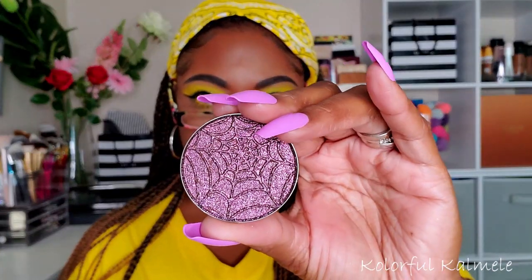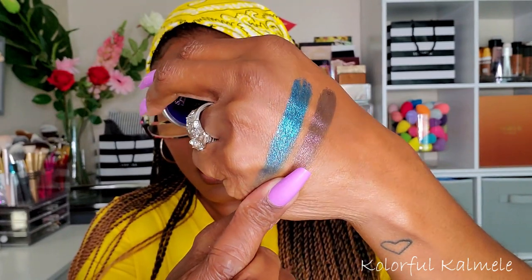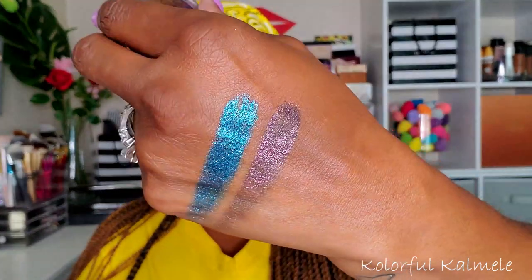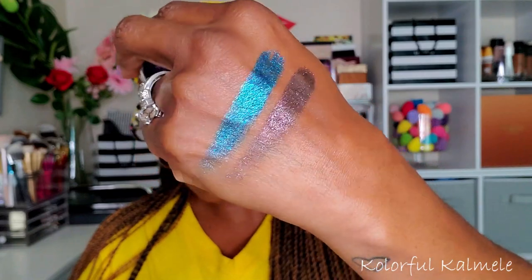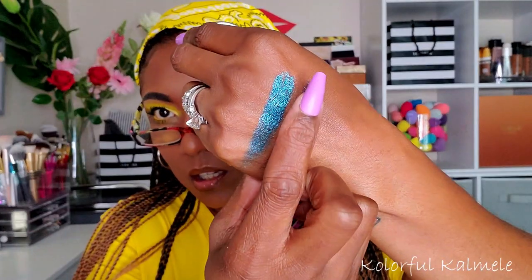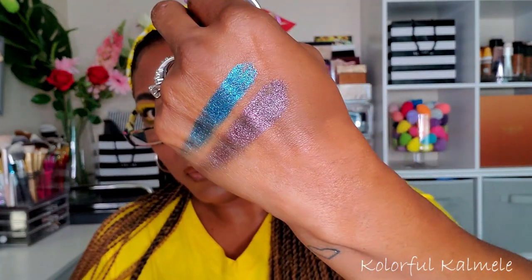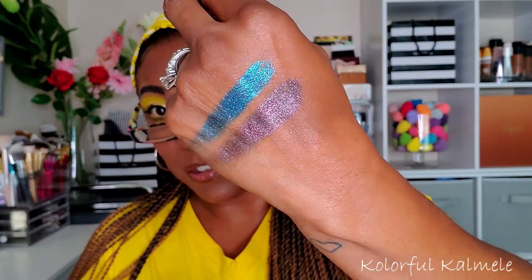Let me check the names — this one is called Mystic and this one is called Sinister. So I'm going to swatch Sinister now. That one looks like it has a shift in it — that's interesting. It doesn't really look like anything I have in my collection right now. It does look sinister to me — very, very different. That's pretty!